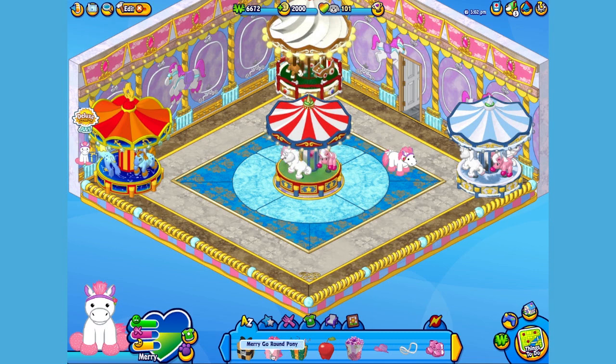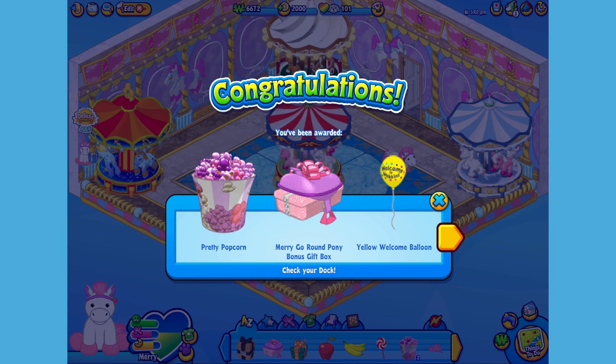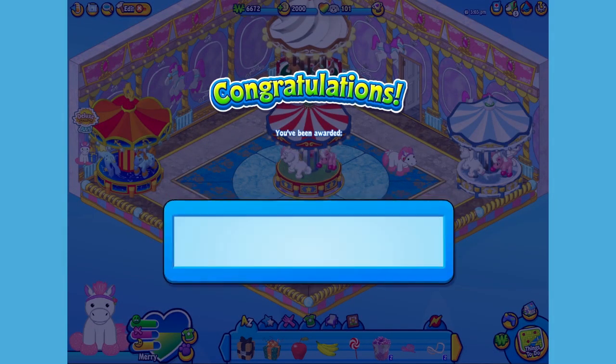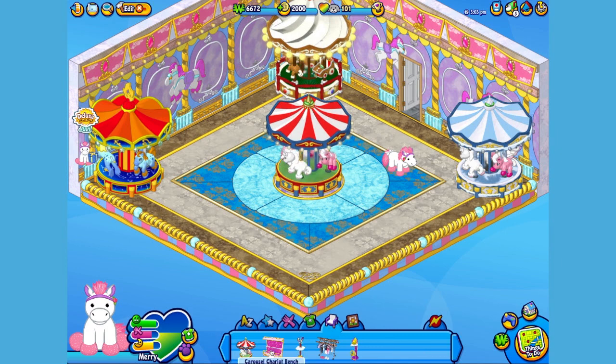Here is the Merry-Go-Round Pony's gift box in my dock. Let's open it up and see what's inside. The Merry-Go-Round Pony actually comes with three items, which can all be found in this bonus box. Let's drag it into the room and open it. Here is the Merry-Go-Round Pony's pet-specific item, or PSI, the Carousel Chariot Bench. But inside the bonus box, you'll also find the Merry-Go-Round bridle and saddle that you saw on the plush pet.